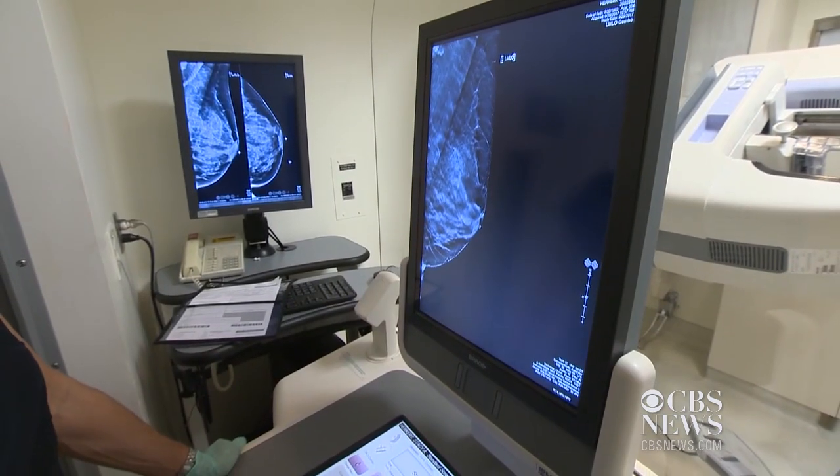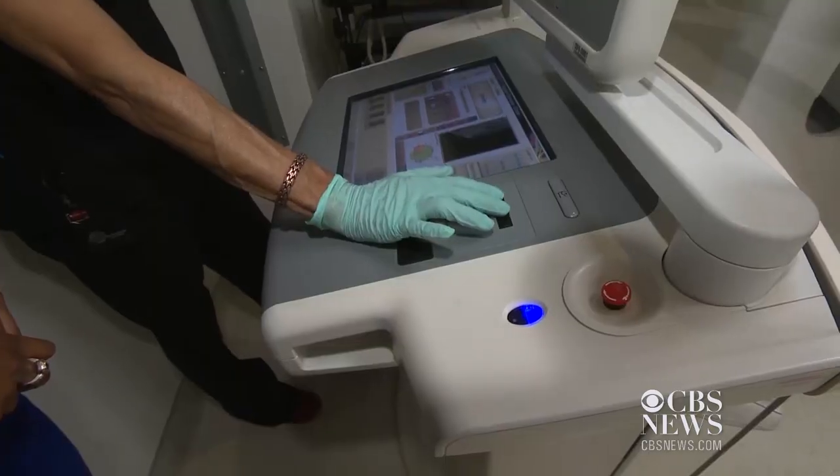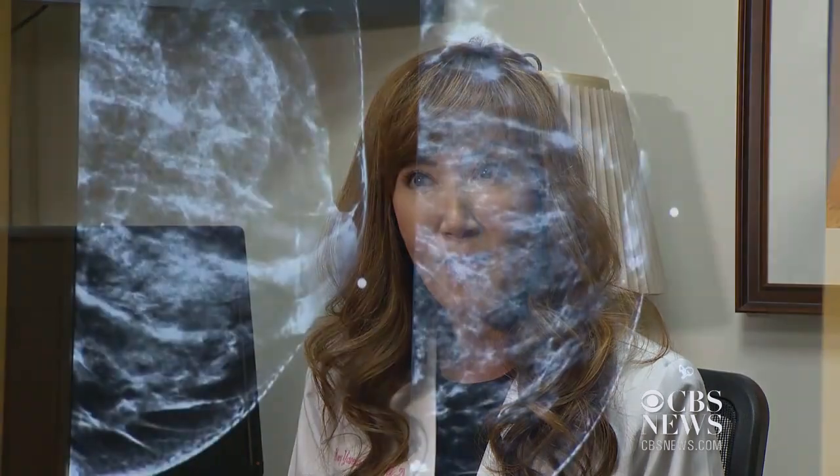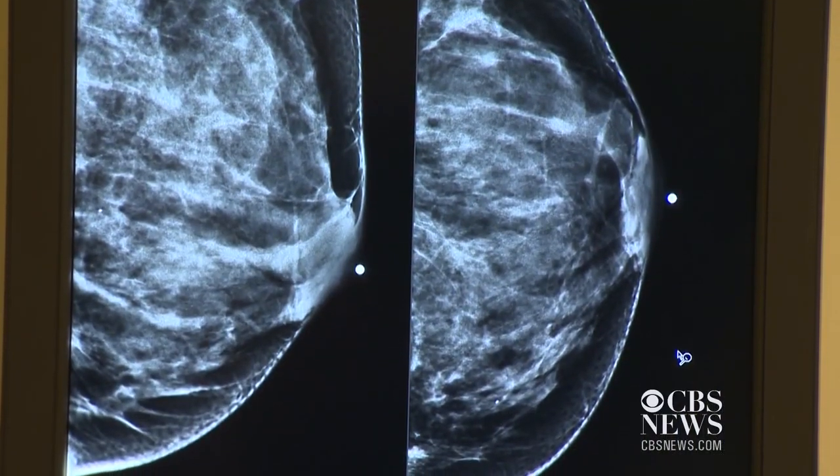Like many women, the 54-year-old has dense breast tissue, which can make screening for breast cancer challenging. Women with dense breast tissue have more white glandular tissue on the mammogram, so the background appears white. The problem is breast cancer also appears white.